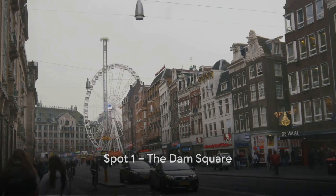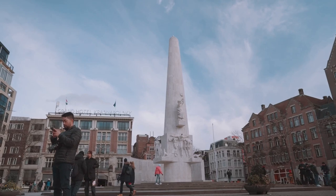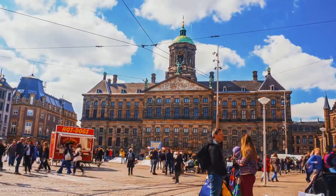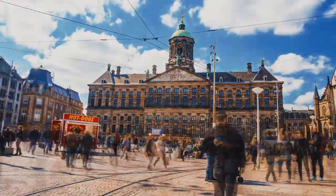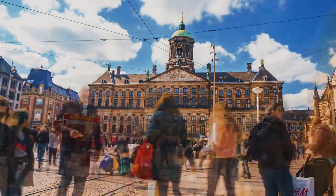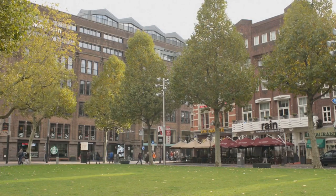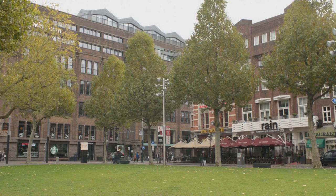And finally at number 1, we have the bustling Dam Square. At the heart of Amsterdam, Dam Square pulses with life, a vibrant hub that's more than just a meeting point. It's the city's main square, rich with historical significance and brimming with attractions that draw locals and visitors alike. Right in the center sits the National Monument, a solemn reminder of the nation's past, a place of reflection amidst the city's hustle and bustle. Then there's the Royal Palace, an imposing structure that serves as a testament to Amsterdam's architectural prowess and historical richness.